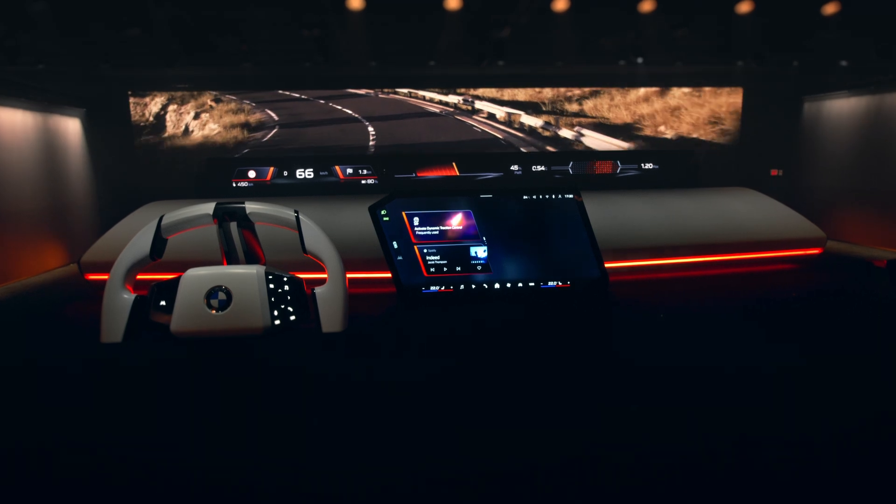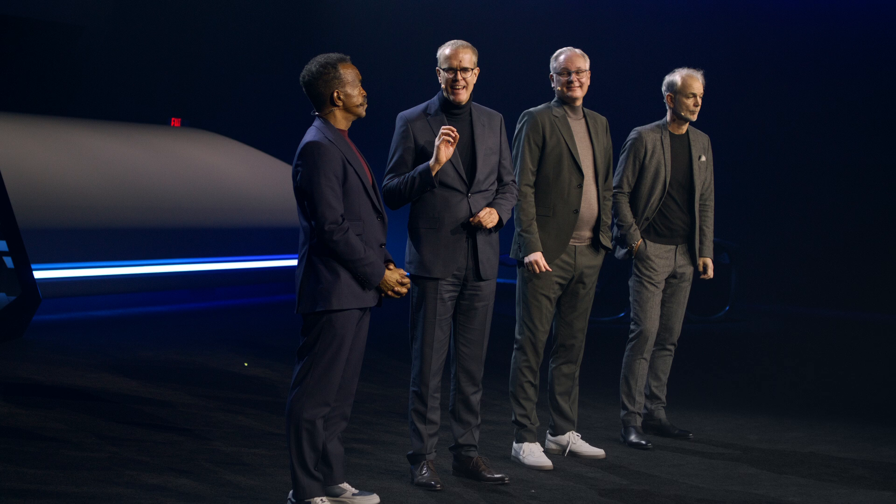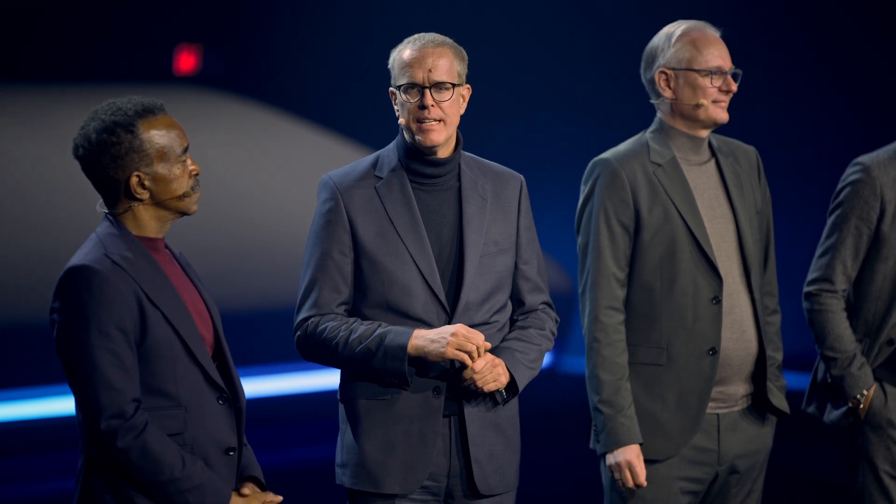From the moment the first model of Neue Klasse hits the market end of this year, every new BMW will come with Panoramic iDrive. This will be the user interface in every BMW across all models.